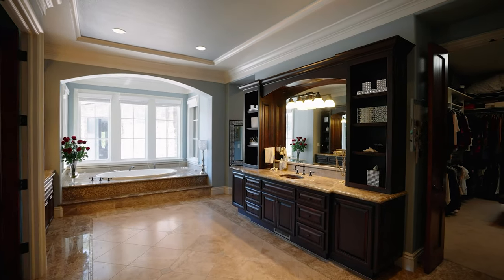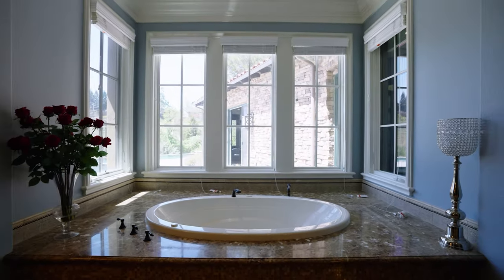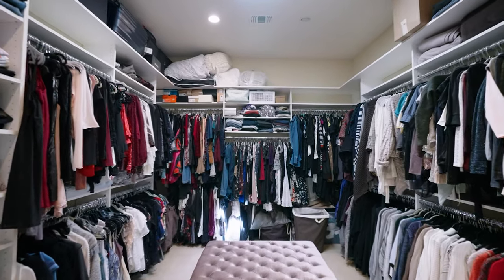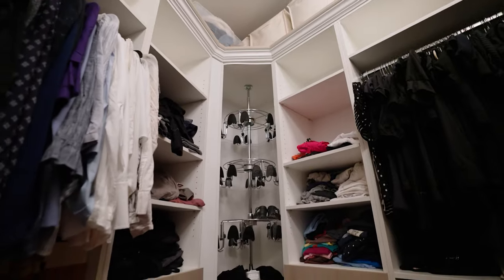It's huge. Sinks everywhere, vanities, jacuzzi overlooking the infinity pool, beautiful shower and walk-in closet to the left. Plenty big with a skylight. For all you fashionistas out there, you're in heaven. Sink here, sink here, vanities, beautiful tile work as well. And as we come through here, second walk-in closet.